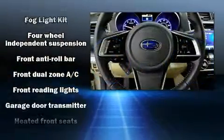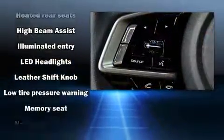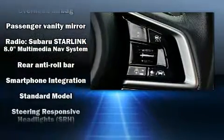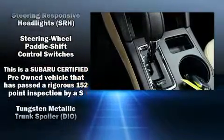Subaru ensures the safety and security of its passengers, with equipment such as brake assist, anti-whiplash front head restraints, and four-wheel disc brakes with ABS. Various mechanical systems are monitored by electronic stability control, keeping you on your intended path.